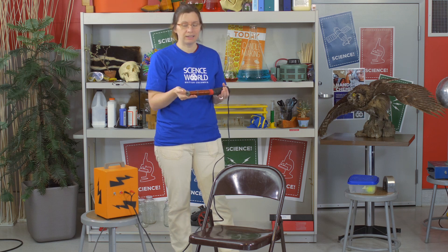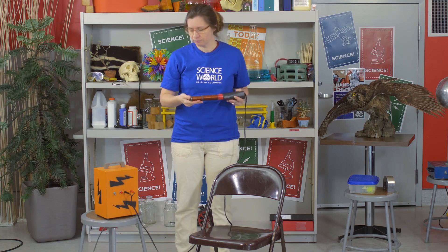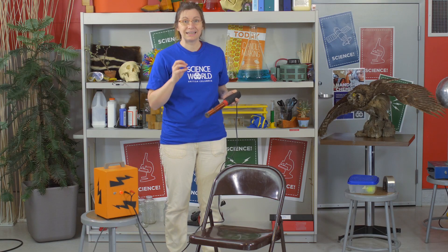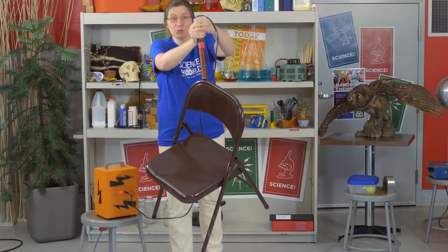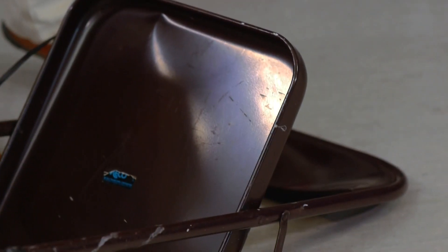So here's our electromagnet — iron core, lots of copper wire. It's a temporary magnet because without the electric current, it's not magnetized. When we flip this switch, we'll get the electric current moving through the copper wire. Now all the magnetic domains within our iron core are going to align. We create a magnet strong enough to lift this chair. If I hit the switch, it stops attracting.